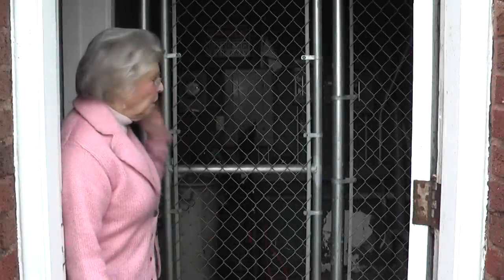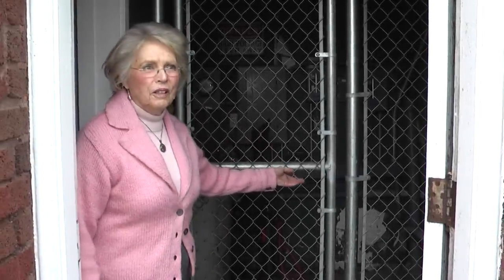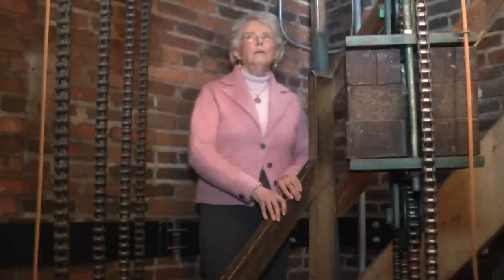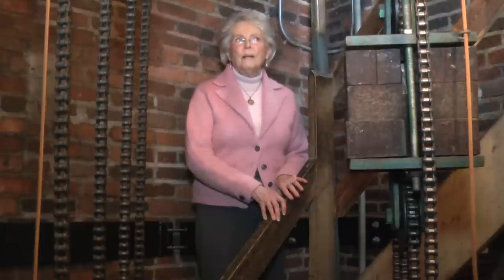Now we're inside the tower. Originally there had been toilet facilities for the populace, but now this houses all of the electrical equipment. Now we'll go upstairs. Now we're on the second level of the clock tower, and here we can see some of Ken Daly's handiwork. This is the part of the clock that is so unique because it's the way that he figured out how to use electricity to wind these weights.